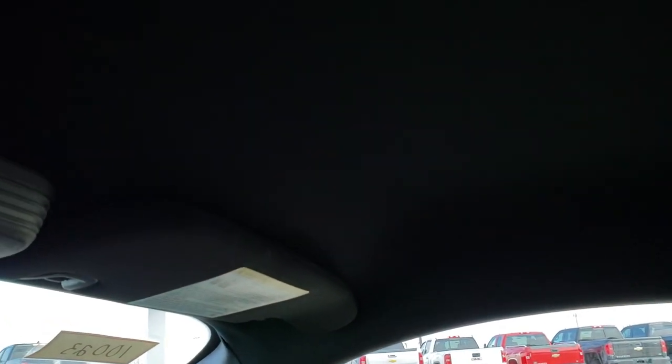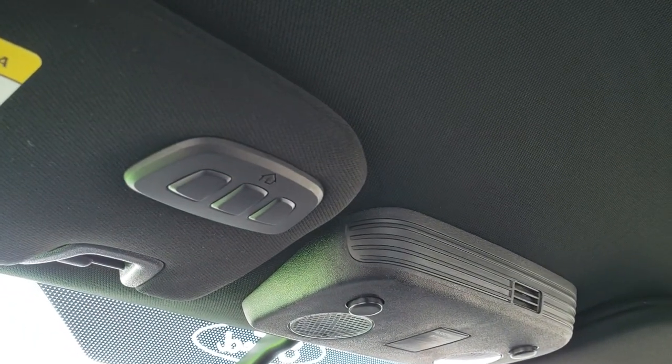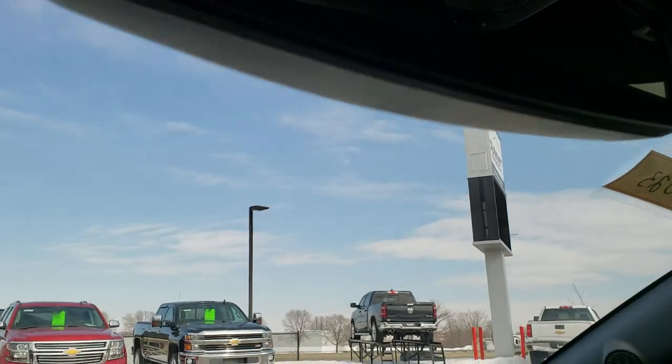The headliner is in excellent condition. It does have the HomeLink buttons for your garage door, security systems, and lighting systems, and of course map lights up there.